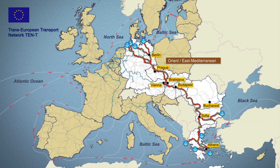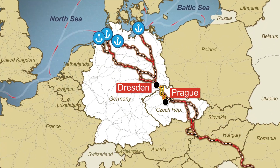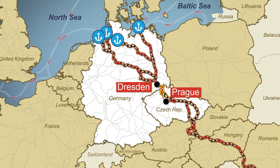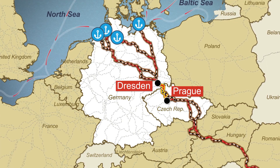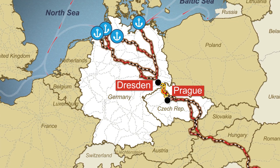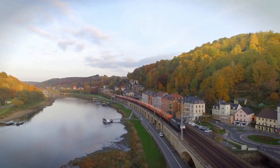Important parts of the infrastructure do not yet meet the demands of a globalized world economy. One of the most serious bottlenecks is the cross-border rail link between Dresden and Prague, which carries the majority of international freight traffic between North and Southeast Europe. It cannot be upgraded due to conditions in the Deep Elbe Valley.